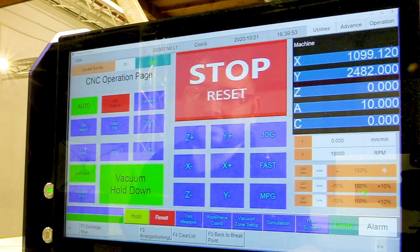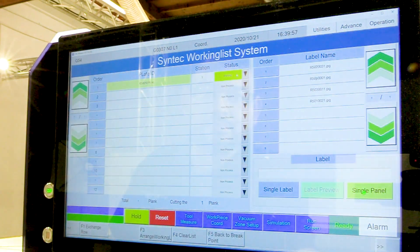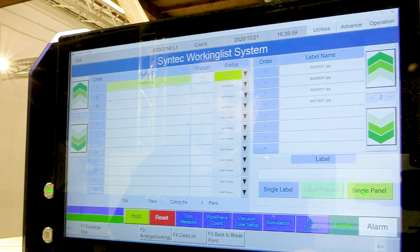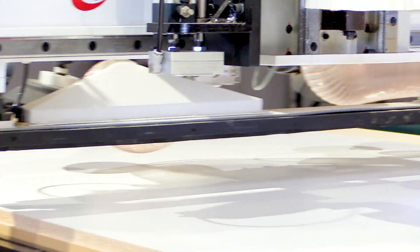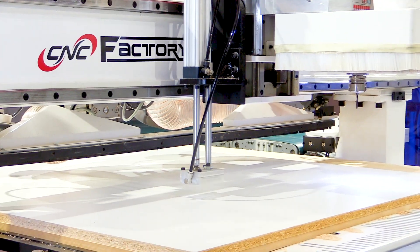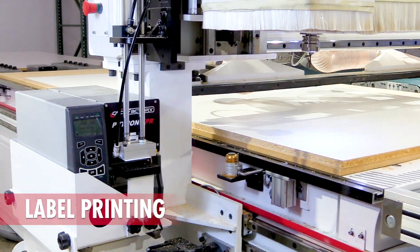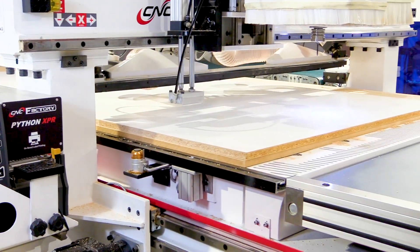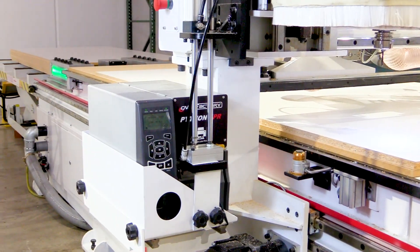In the new 5th generation, driverless operations allows your CNC to do all the thinking. With upgraded robotic labeling, all parts can have job identification, cabinet number, part name, barcode, and more — applied robotically, removing this manual time waste, eliminating human errors, and again, no thinking required.